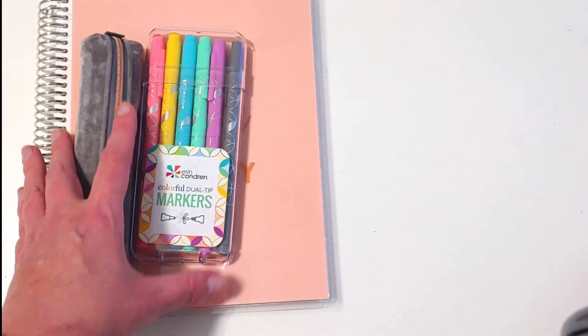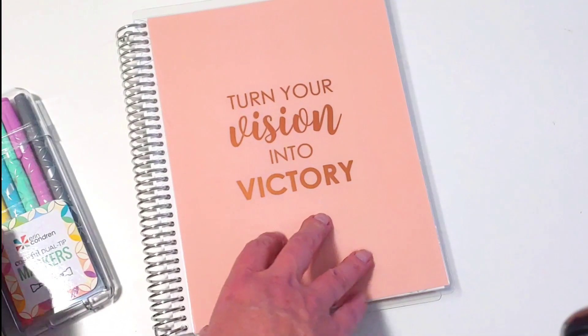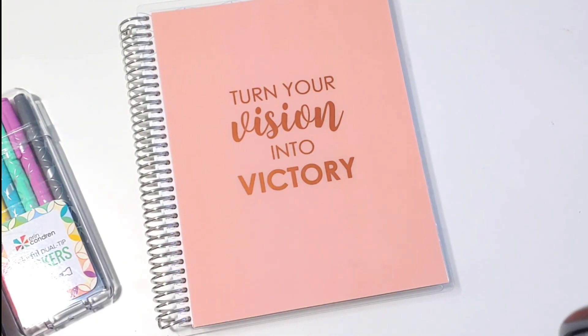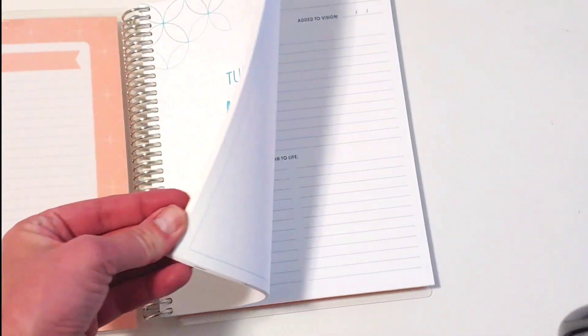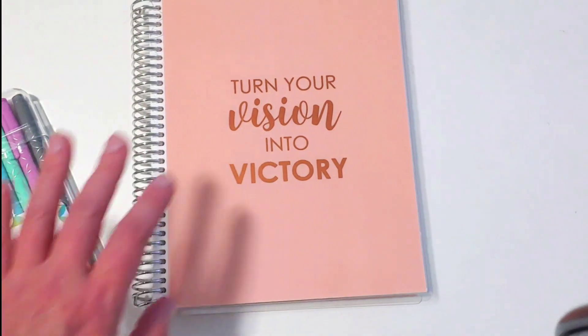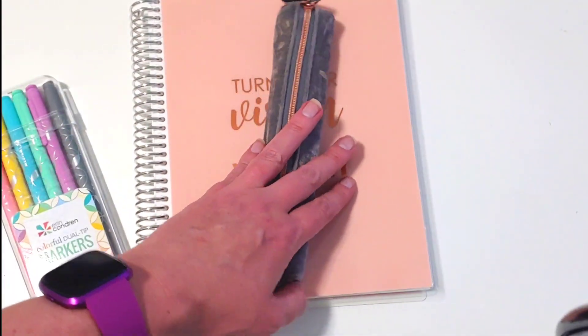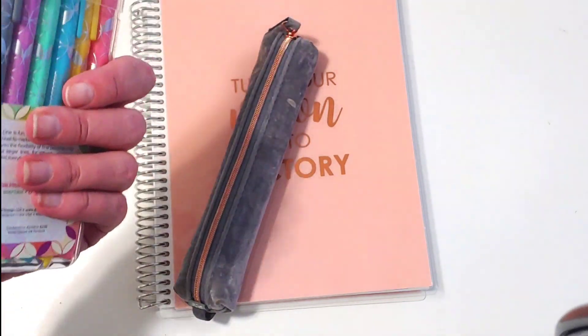The one bundle that is still together and still available is the New Year Vision Bundle. So we got a vision notebook — I think we got one the first time in a surprise box, maybe in the spring. They've used this a lot and have now come out with it as a regular item. It's retailing right now at $48.50, but on sale it is $38.00. It comes with your gray suede pencil holder and your colorful pastel markers.